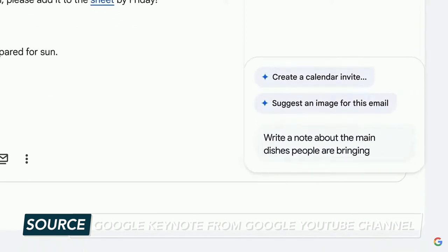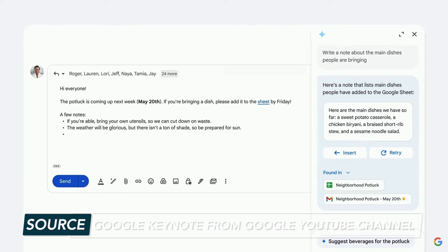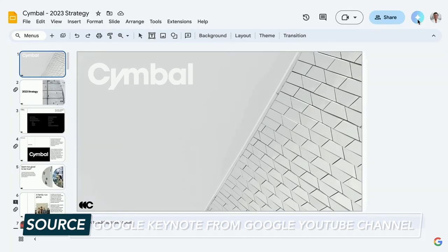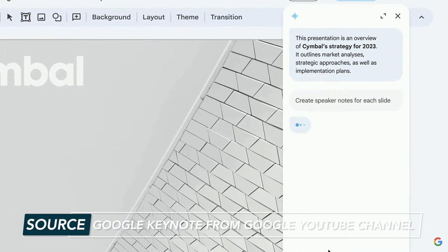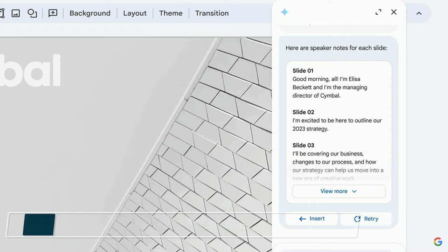You can ask Sidekick to find attachments and write emails based on certain information. They also provided an example of Sidekick in Slides, where it suggests adding speaker notes and then generates what those notes can be.